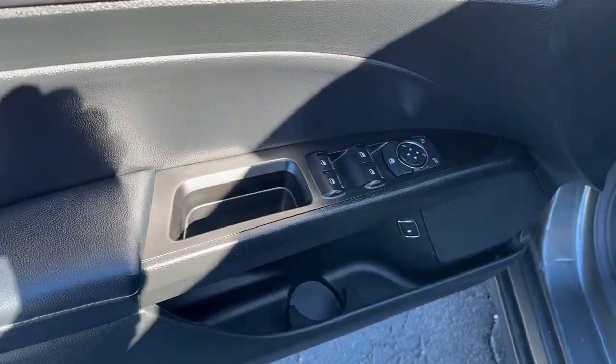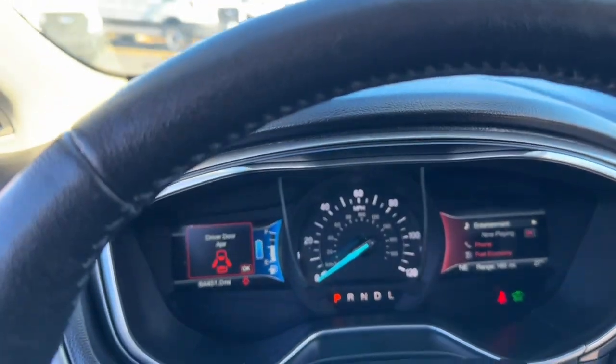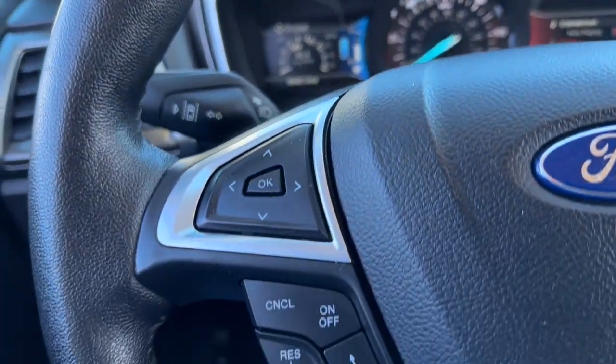These are just some of the great options this vehicle comes with: fog lamps, remote engine start, leather-wrapped steering wheel, and auto-dimming rear view mirror.